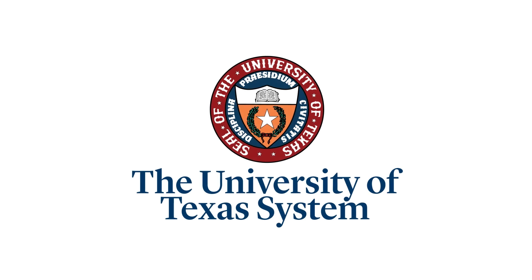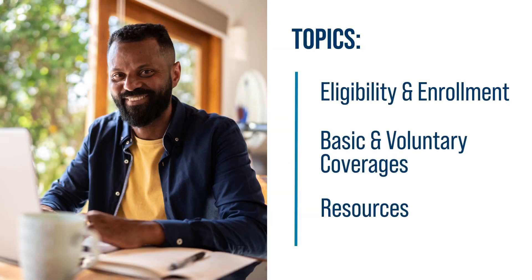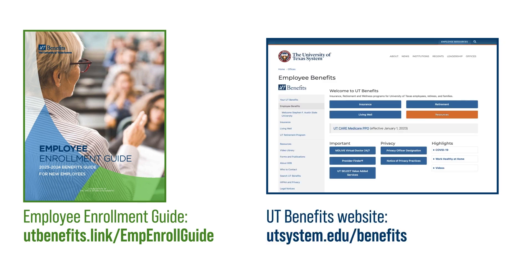On behalf of UT Benefits, welcome to the University of Texas System. We're here to share information about your benefits program, including eligibility and enrollment, basic and voluntary coverage, and helpful resources. You can find detailed information in the Employee Enrollment Guide at utbenefits.link/empenrollguide, and on the UT Benefits website at utsystem.edu/benefits.